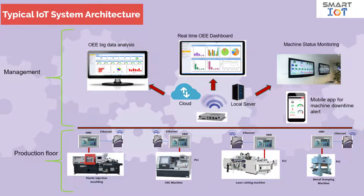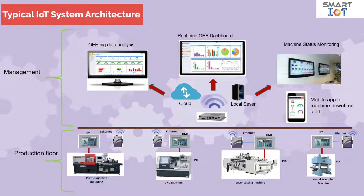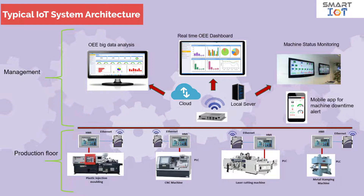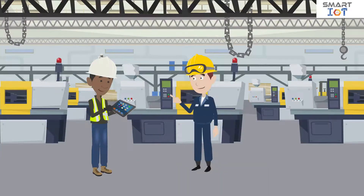This data will be converted into a real-time dashboard which provides very useful information for management to make better operational decisions. Smart IoT will pinpoint problematic areas in the production process through big data analysis and monitoring. It will generate alerts to prevent serious deviation or abnormality from happening, enabling management to have full control on the production processes and contributing to process optimization.